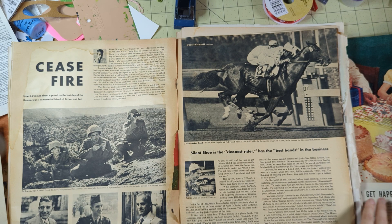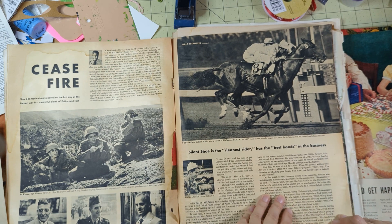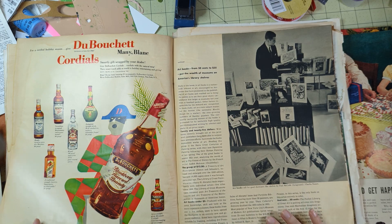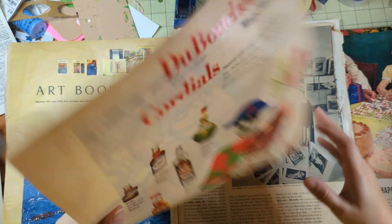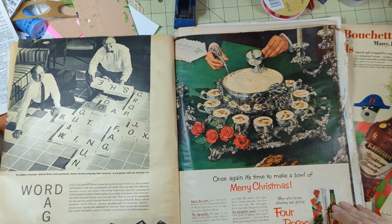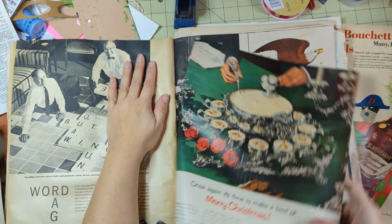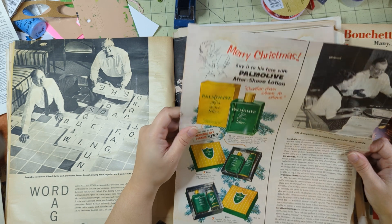I don't know if I'll keep all of it, but I like the little wreath-y looking thing at the top. There are some things I'd use not in Christmas stuff but in other things. Look at that guy - that's hilarious. 'Once again it's time to make a bowl of Merry Christmas' - I'm gonna keep this page because I like those words.